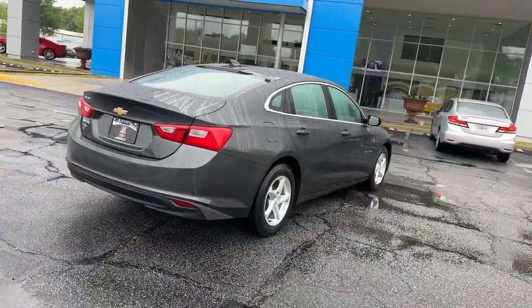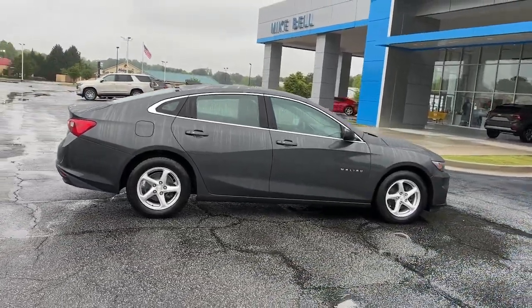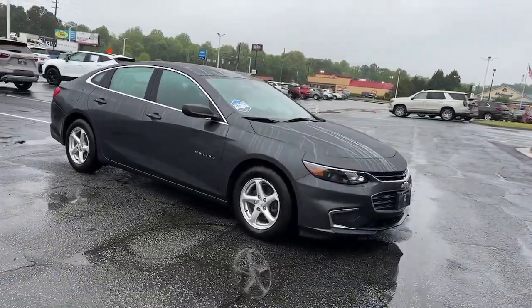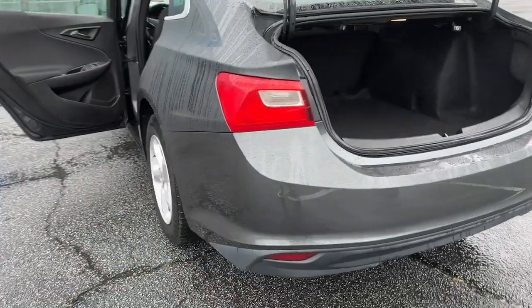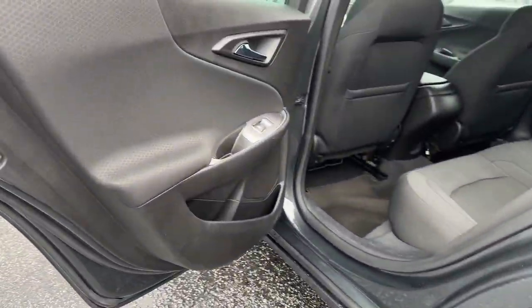These are just some of the great options this vehicle comes with: navigation system, keyless entry, remote engine start, four-cylinder engine, backup camera, keyless start, Bluetooth connection, heated front seat, aluminum wheels, and steering wheel audio controls.